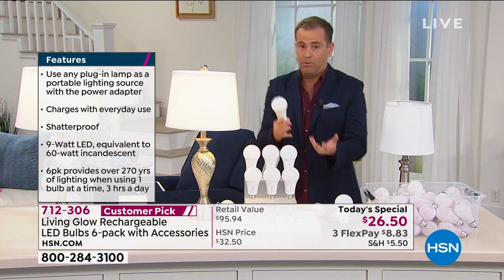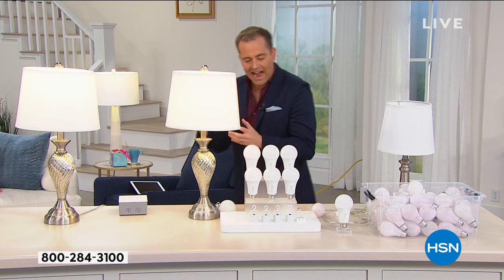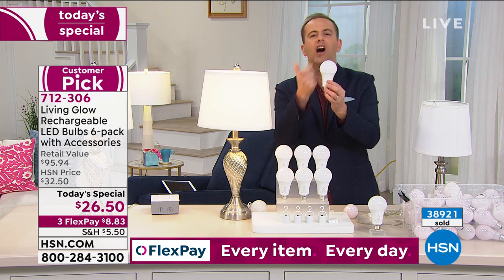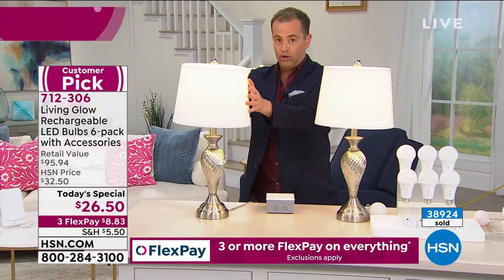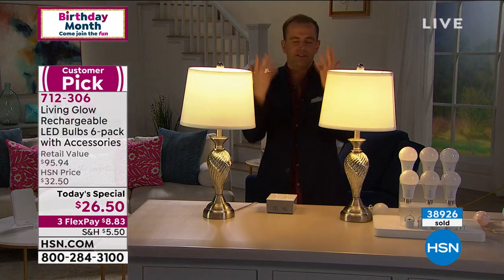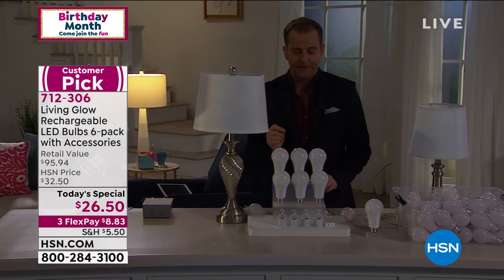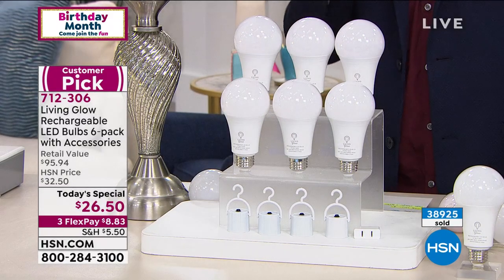These light bulbs are not just normal LED bulbs — they have a secret. Inside, there's a battery. Every time you turn on your lamp, your light, it's charging the bulb — you don't know it's happening, but it's charging it. So if the power went out, this is your new Living Glow bulb — a regular LED bulb like you and I have right now, but when the power goes out in a thunderstorm, this one stays on. These bulbs are normally $15 each, but we're doing it at $4 and change each — normally $100 for this set.